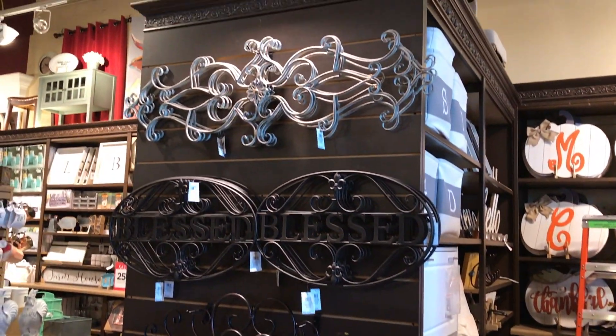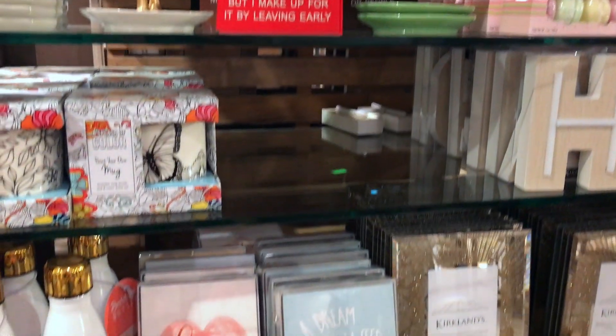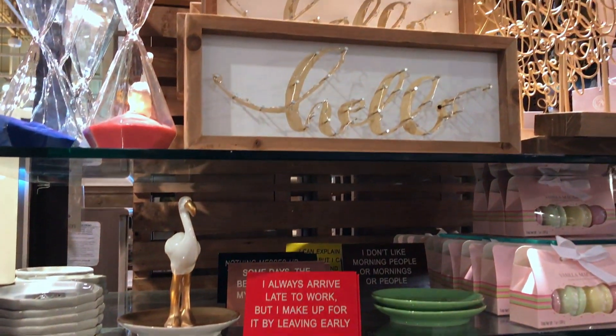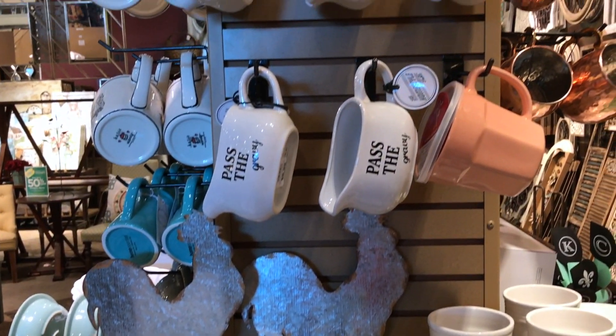This store actually has a lot of cute furniture but it's pretty expensive — about the same price as TJ Maxx and Home Goods. I'd rather go to Home Goods to get my home decor because they always have a nicer variety. Kirkland's is a small store, not like Home Goods where it's huge.